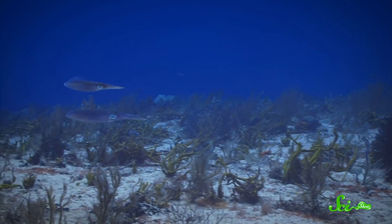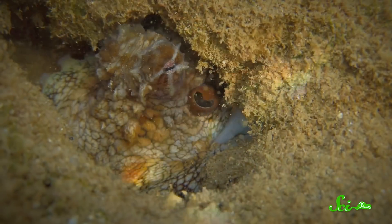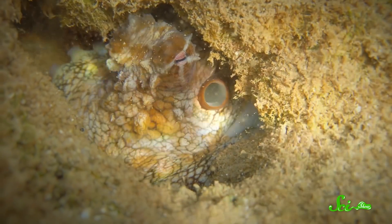We still have a lot to learn about why these creatures do things differently than every other animal on our planet. But one thing we do know is that studying these wonderfully weird creatures is expanding our ideas of how life works and what living things can do.